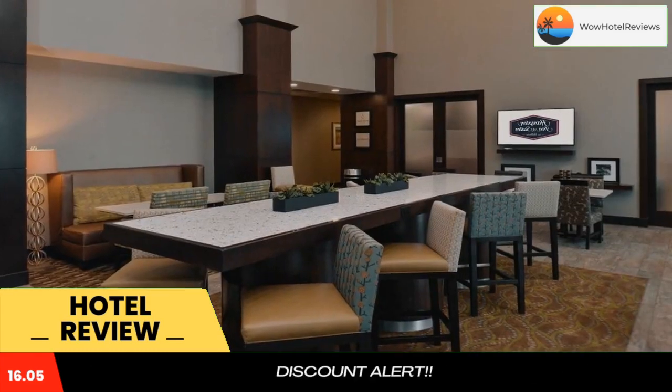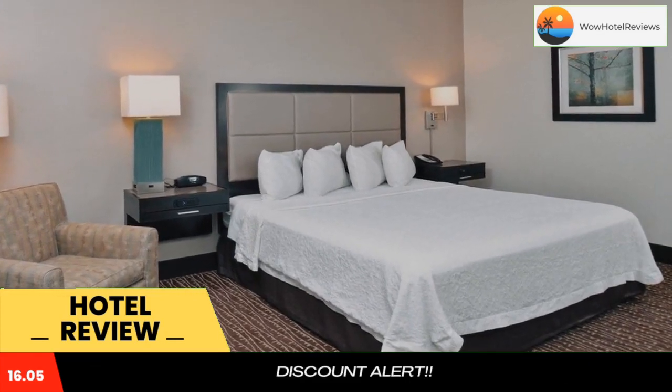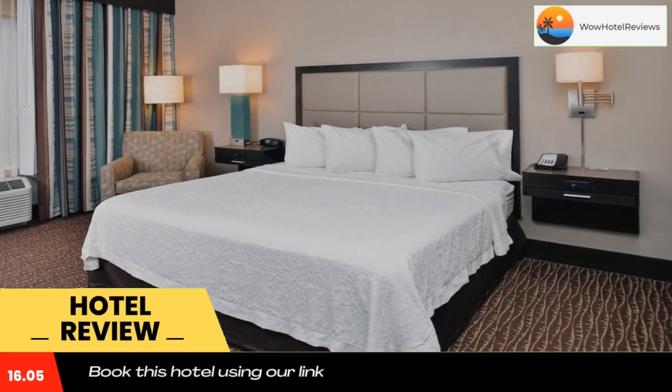Featuring an indoor swimming pool, this Bend, Oregon hotel provides guests with a complimentary hot breakfast buffet daily. Shopping at the Old Mill District is a two-minute drive away.